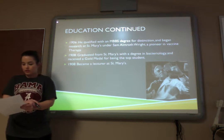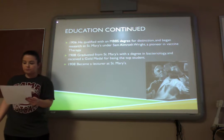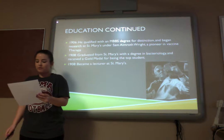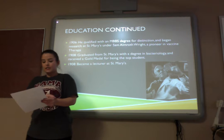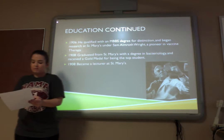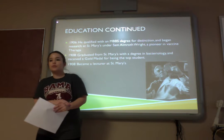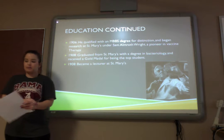Wright was interested in the way our natural body's ability to fight off infection. Fleming was fascinated by the way that natural defenses prevented infection from taking over the body. In 1908, he graduated from St. Mary's with a degree in bacteriology and received a gold medal for being a top student. That same year, he became a lecturer at St. Mary's.